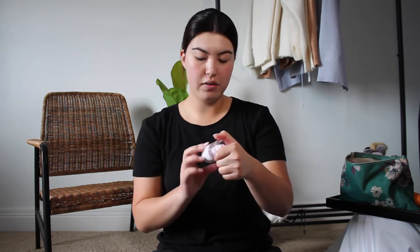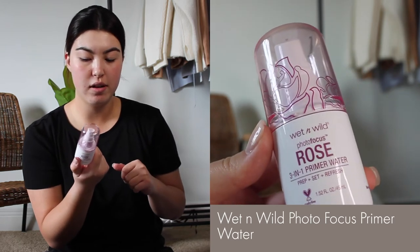After that, I go in with my Wet n' Wild Photo Focus 3-in-1 Primer Water. You can use this before, during, or after your makeup. I like the Rose scent, so I just spray this all over my face. I really like it after my Tatcha Primer — I feel like it helps everything melt into the skin and seamlessly come together to prime my face before foundation. I let this sit and soak in. It's honestly best to wait a few minutes after you've sprayed and done your primer before going in with foundation.